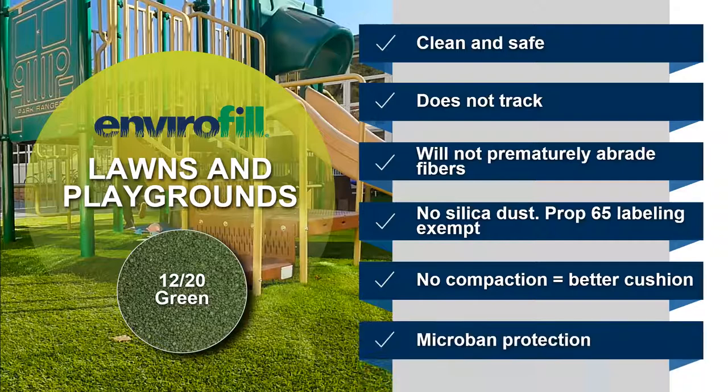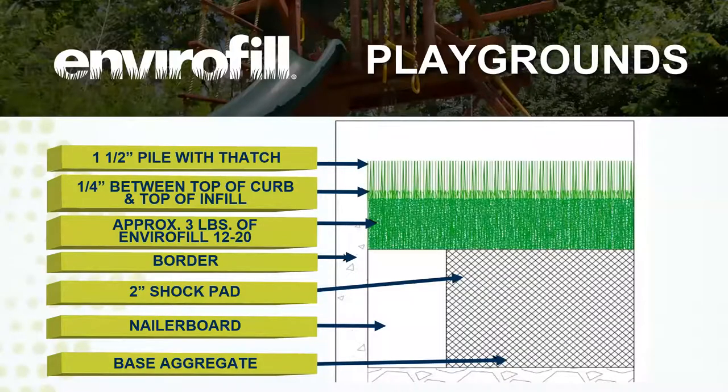Envirofill has that Microban protection that helps fight off odor-causing bacteria, mold, and mildew. Here I wanted to showcase the CAD details for playgrounds — all of these are available on our online portal. This is a playground application with a two-inch shock pad, approximately three pounds of Envirofill per square foot, and a one-and-a-half-inch pile height turf with thatch. These CAD details could be a really strong selling point when communicating with architects or designers. We get this work out of the way for you so you can focus on finding your next project.